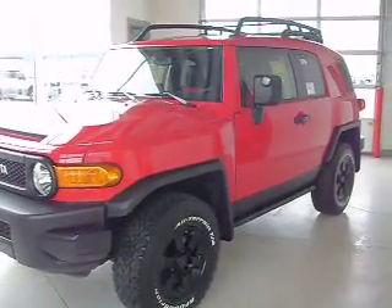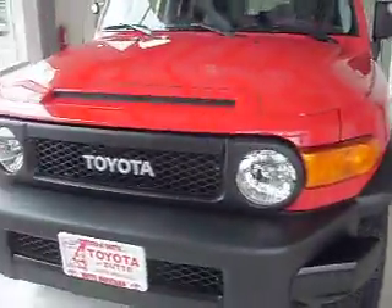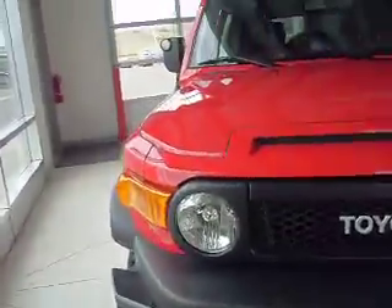This is stock number C90269. It's a brand new 2012 Toyota FJ Cruiser. The color is red, and it has a 4.0 liter engine.